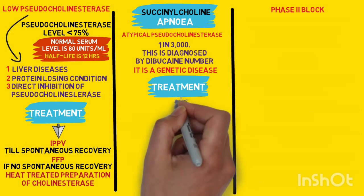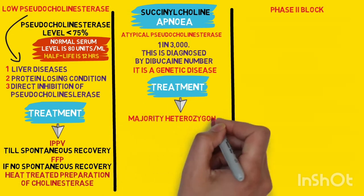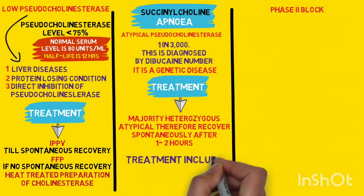The treatment option for abnormal pseudocholinesterase enzyme is essentially the same as that for a low level of pseudocholinesterase enzyme.